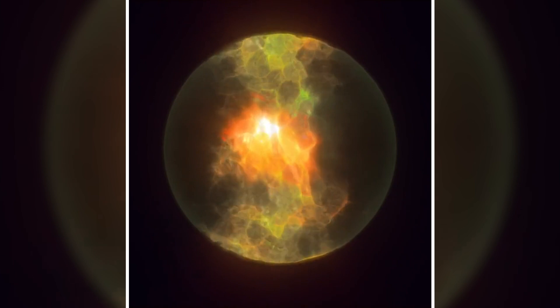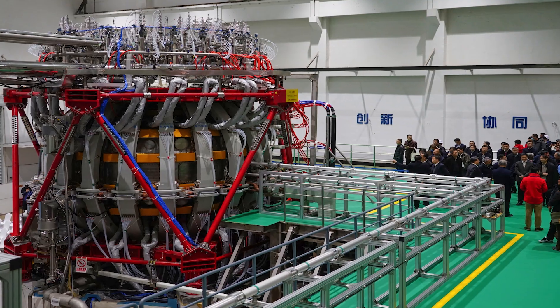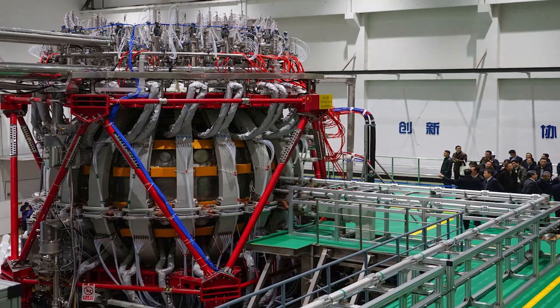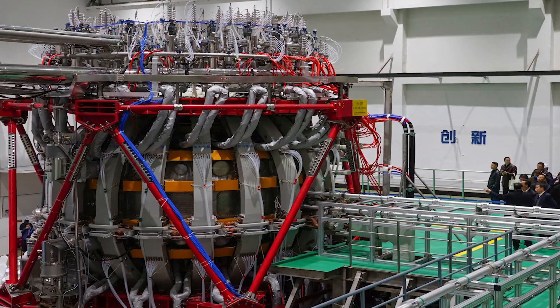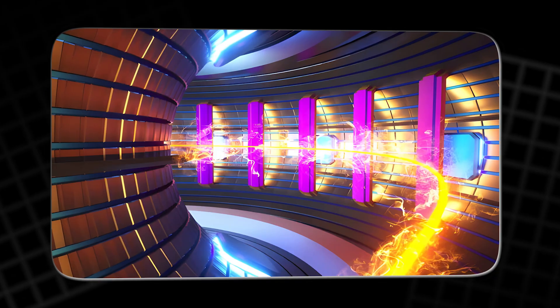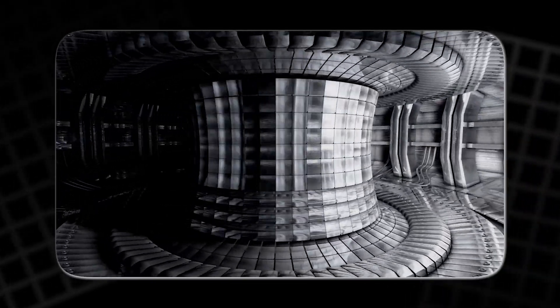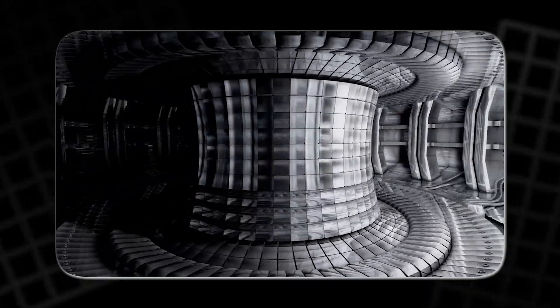Fast neutrons blast the reactor walls. Magnets must stay cold while sitting next to something hotter than anything on Earth. Every pipe, weld, sensor, and bolt has to survive heat, radiation, and vibration. So fusion is not just a science problem — it is a construction problem, a manufacturing problem, and a quality control problem all at once.